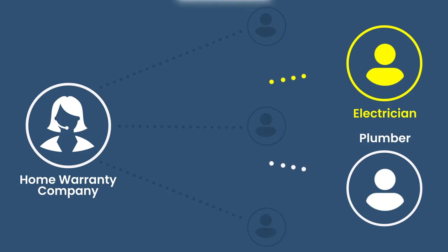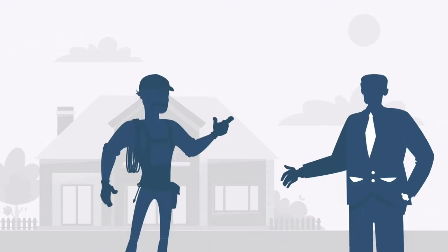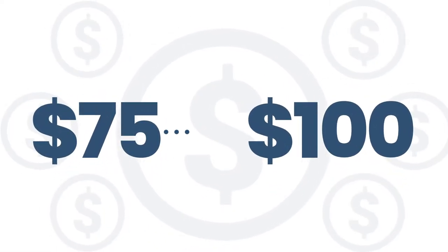That service provider will then contact you to come by and fix the problem. After the electrician fixes the problem, you'll be responsible for paying a small service fee. That fee is typically somewhere between $75 to $100. Remember that many plans have different pricing and types of coverage, so just make sure that you read the paperwork to see what you're covered for.